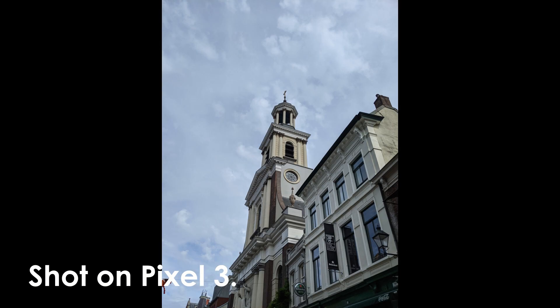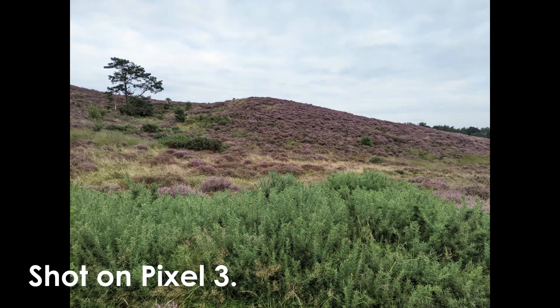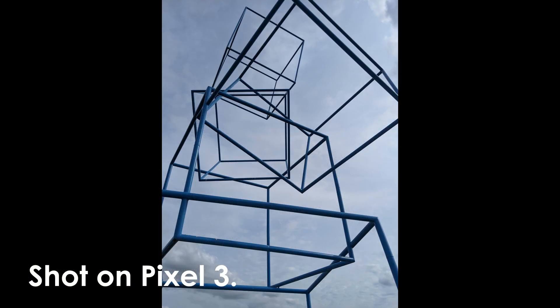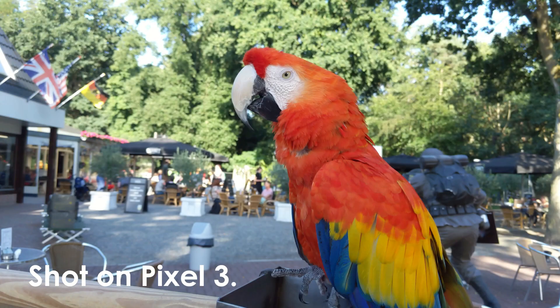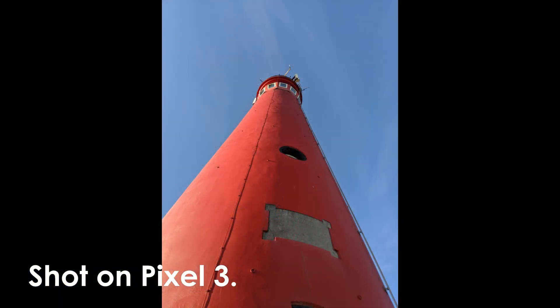The camera on this phone is really good and it still holds up to this day. You also get free unlimited Google Photos storage in 1080p and 16 megapixels. The photo quality is really good, though it only has a single lens, which is a bit disappointing — no ultrawide to capture a wider field of view.